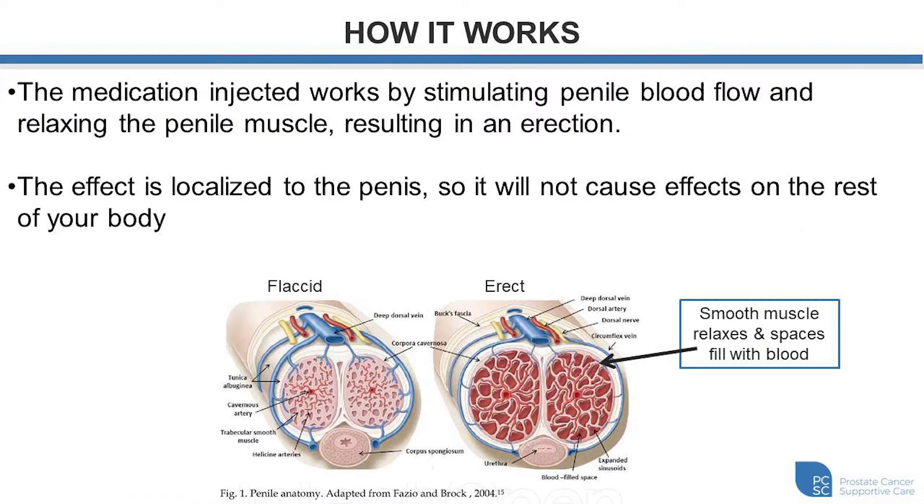So how does the medication work? The medication is delivered into the muscle within the penis by the needle and it stimulates increased oxygenated arterial penile blood flow, and it also works to relax the muscle within the penis. This relaxing of the muscle expands and traps that increased blood flow, decreasing the amount of blood that can leave. As a result, the penis will expand both in length and width and become more rigid, effectively creating an erection. The effect is localized to the penis so it will not cause effects on the rest of the body in most circumstances.